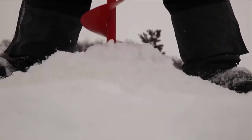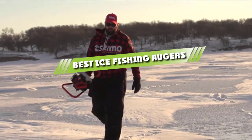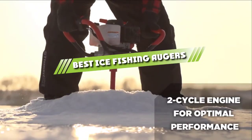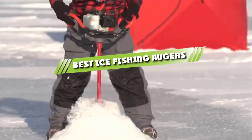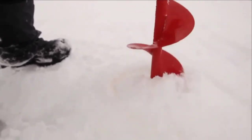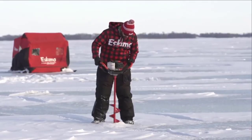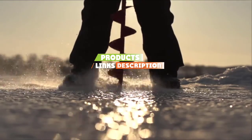Hello guys, in today's video we are going to present to you the top 5 best ice fishing augers available on the market today. We made this list from our personal preference and sorted it based on their features, prices, quality, durability, and reputation of the manufacturers. Check out the description to find out their prices and more information.